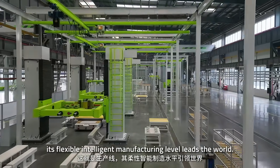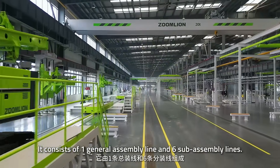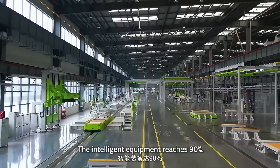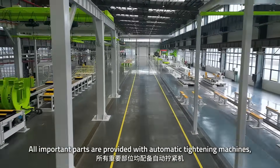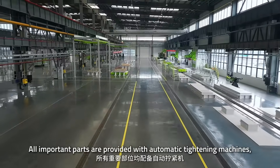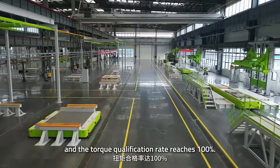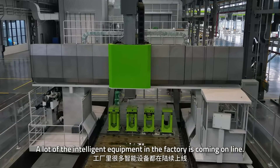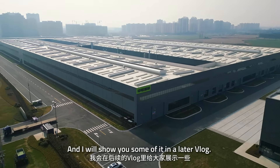It is the assembly line — its flexible, intelligent manufacturing level leads the world. It consists of one general assembly line and six sub-assembly lines. The intelligent equipment ratio reaches 90%. All important parts are fitted with automatic tightening machines, and the torque qualification rate reaches 100%. A lot of the intelligent equipment in the factory is coming online, and I will show you some of it in a later vlog.